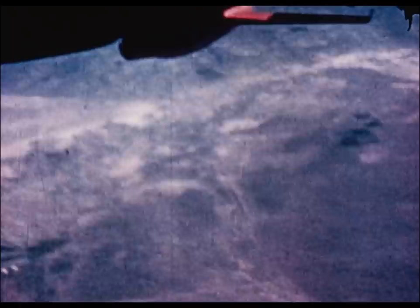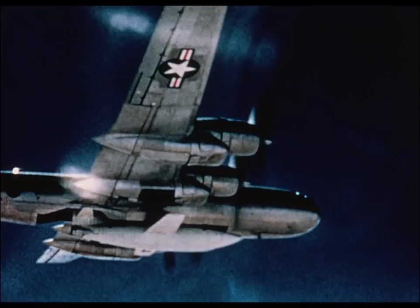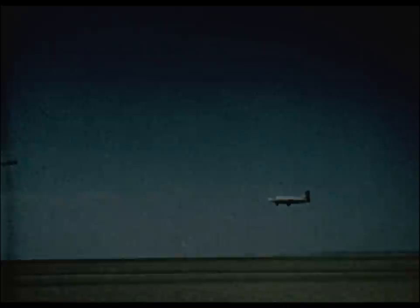The X-1 was the first research aircraft to fly faster than the speed of sound. Its mission was to probe the sound barrier. Powered by an XLR-11 rocket engine rated at 6,000 pounds of thrust, it used propellants of ethyl alcohol and liquid oxygen. The X-1, air-launched from a B-29 mothership, made its first powered flight in 1946. In 1947, Captain Charles Yeager piloted the X-1 in level flight faster than the speed of sound.